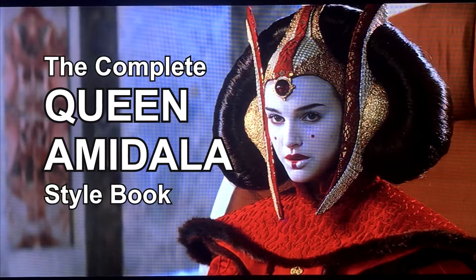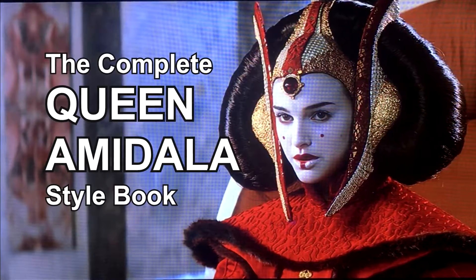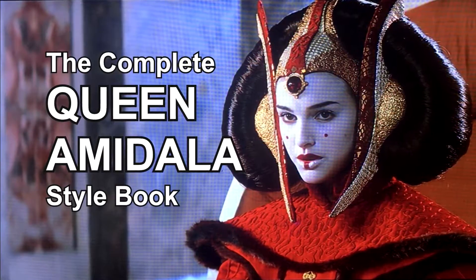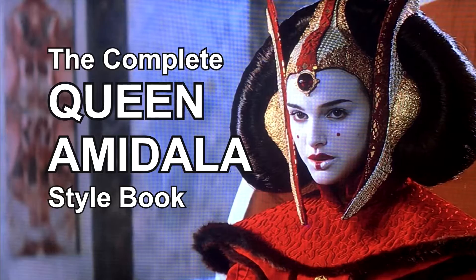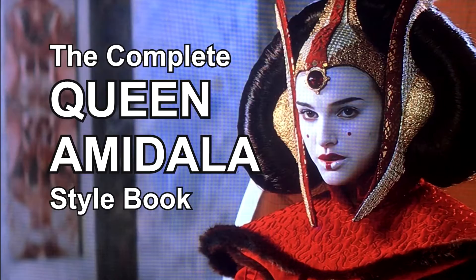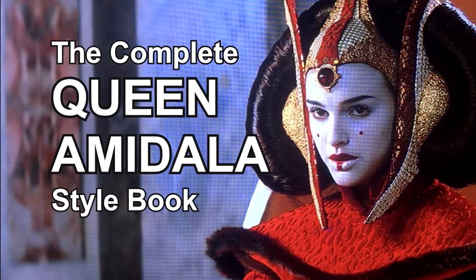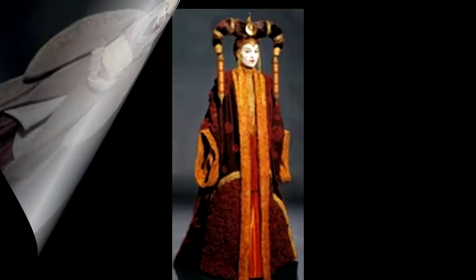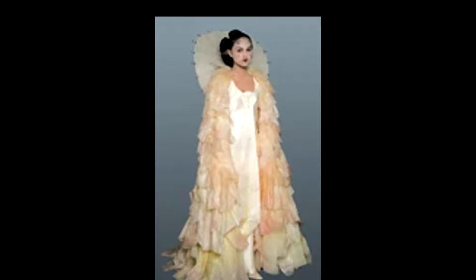Hello everybody. The title of this series is the Complete Queen Amidala Style Book, and what we're going to be doing is looking at all the different wardrobes Queen Amidala wore in Episode 1 Phantom Menace. There were about six or seven different wardrobes, and they all had what I'll call official names: the throne room robe, the lilac visitation robe, the Senate robe, the foreign residence robe, the traveling robe, and the jubilation dress.